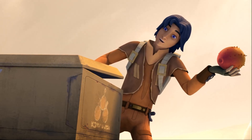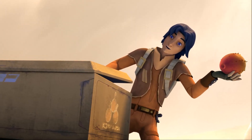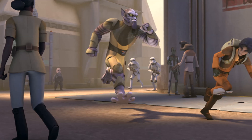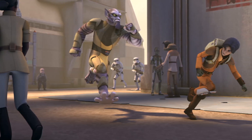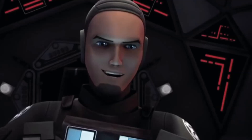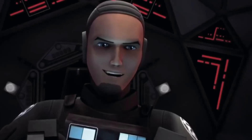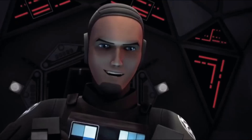Zeb throws their equipment at the Stormtroopers to save Ezra, and they run down the street with Stormtroopers on their tails. Zeb climbs a building as Stormtroopers shoot at them. Ezra is running across the rooftops trying to get away. Zeb, on the other hand, finds a TIE fighter, and we actually see the pilot we've seen before in some of the shorts that aired before the 'Spark of Rebellion' movie — one called 'Property of Ezra Bridger' and another called 'Entanglement' with Zeb.